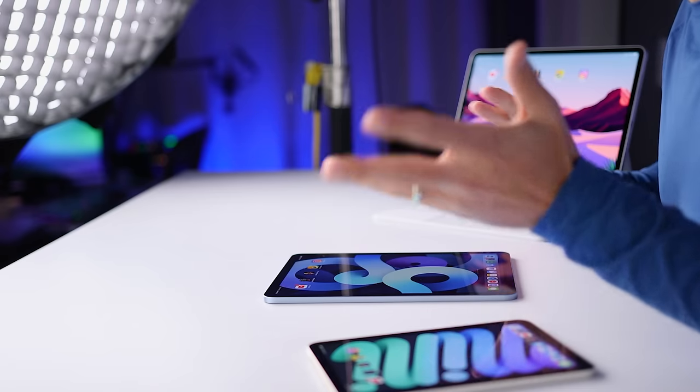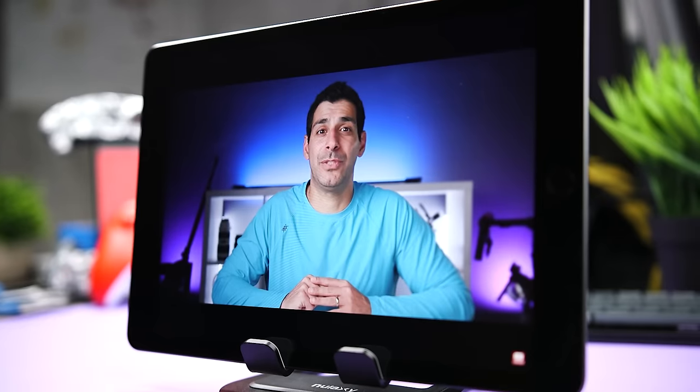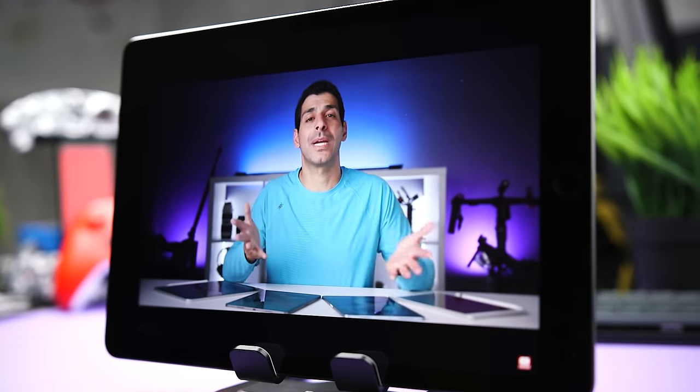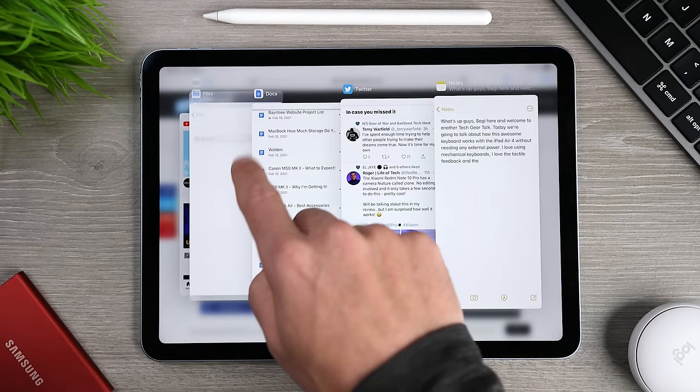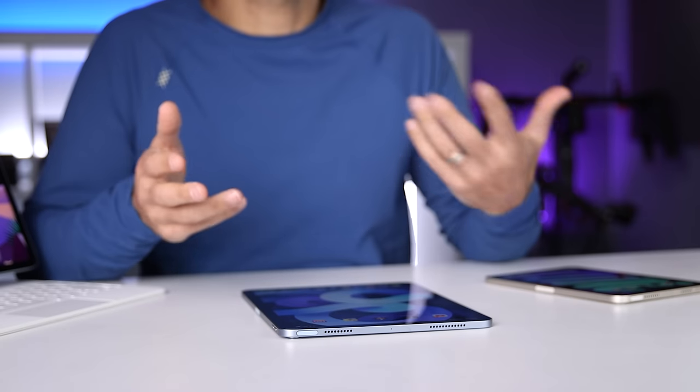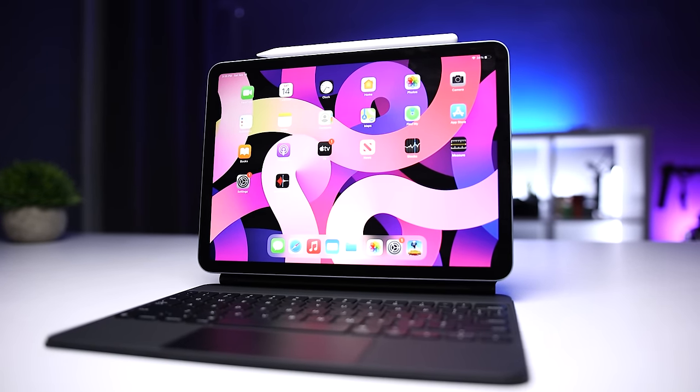The first thing that had me excited about the iPad Air 4 was the redesign. The iPad Air 3 still looked like the regular iPad with the larger bezels at the top and the bottom with the older style home button. With the iPad Air 4, Apple brought the more modern design of the iPad Pro down to a more affordable model. So if you don't need all the benefits of the 11-inch iPad Pro, you don't need to upgrade just to get the smaller bezels, the rounded corners, and the squared-off edges.